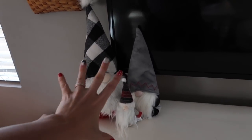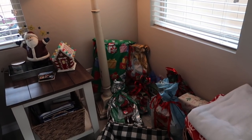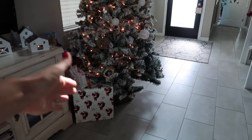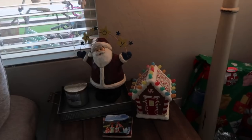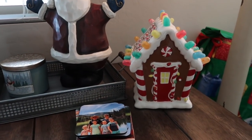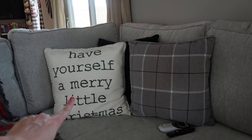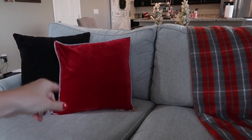Over here we're starting to put some gifts for our homeschool group swap and other things we need to give. On a small table I have a Bath and Body Works candle, an old Santa, and a gingerbread house. On the couch I got a few new pillows - a Rae Dunn pillow from HomeGoods, one from Hobby Lobby, and a red one from HomeGoods this year.